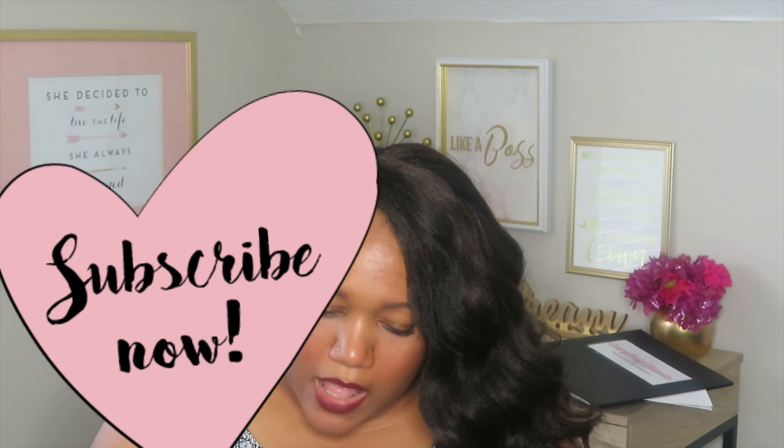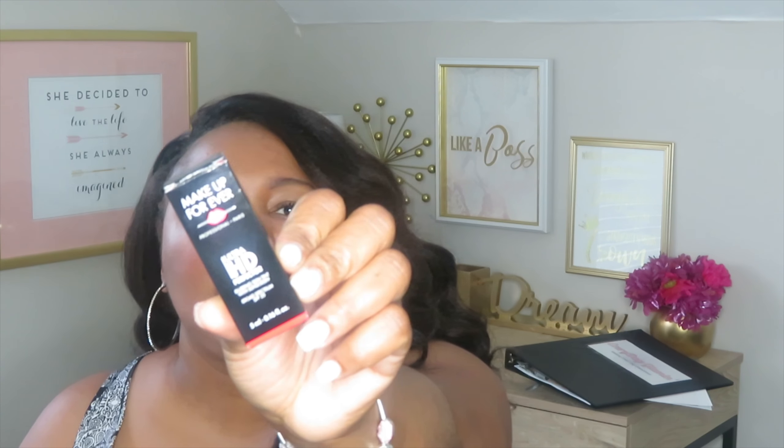Make Up For Ever — I actually really like their products. I'm very drugstore with my makeup but I tried a Make Up For Ever product for the first time with my first Sephora box and I really loved it. So getting another one, I'm super excited. I got the Make Up For Ever Ultra HD Perfecter — a blurring skin tint with sunscreen. It's just a mini sample of foundation, but I can definitely get a couple of wears out of it.